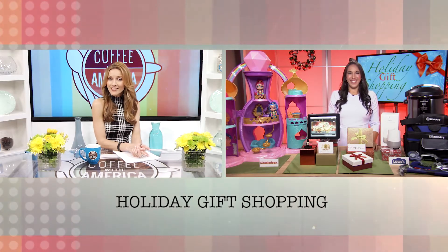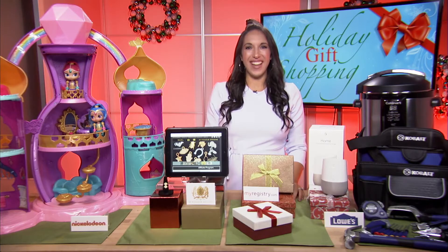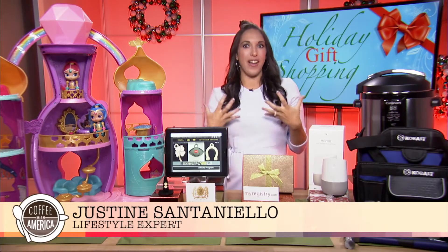Can you believe we are shopping for holiday gifts already? Well, don't stress out just yet. Lifestyle expert Justine Santanello is here to help us out with some of her favorite gift ideas. Hi Justine! I'm great, so what's a fun hot trend this year? Let's start out with something super fun and magical.